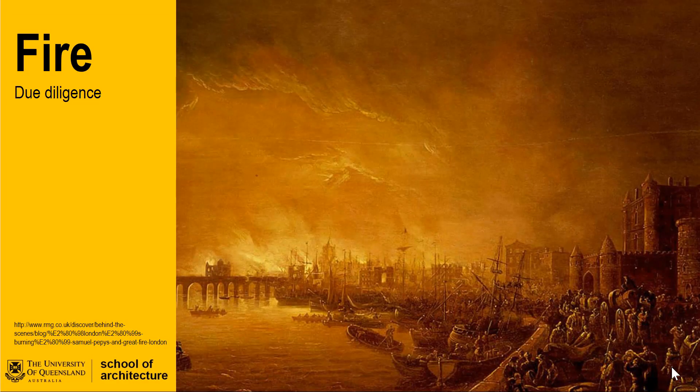Welcome back to the UQ School of Architecture Architectural Technology Knowledge Series. In this series of videos we will work through some of the key aspects of design for fire safety. In this video we will look at some of the issues of detailing and specification and how these seemingly inconsequential decisions can have major impacts to the overall fire design of a building.